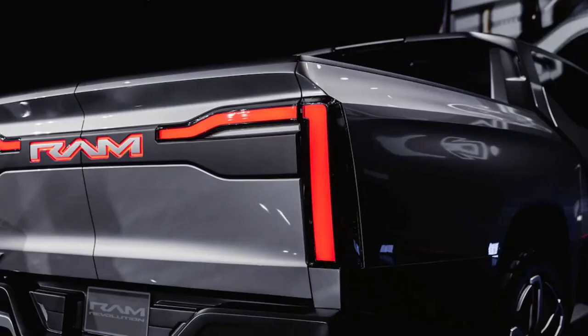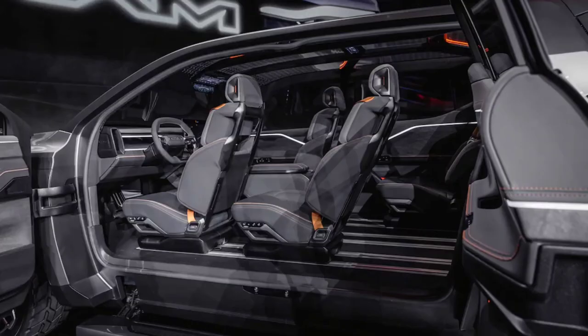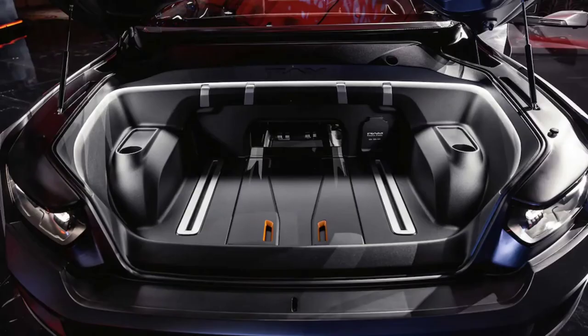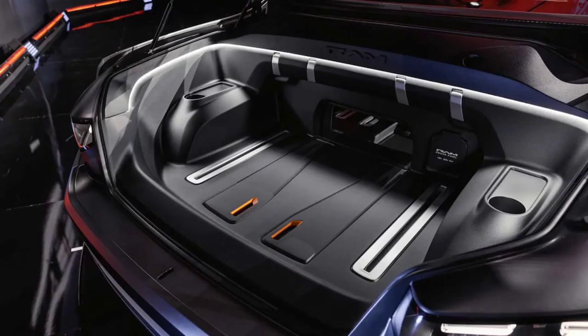Beyond these interesting features, the Ram Revolution concept has the expected cool aspects of an EV, like a frunk for storage up front. It also mounts the seats and center console on a rail track system so they can be moved and reconfigured for workstations or social interaction. It also makes it easier to get to another first: a third row of jump seats that can also be removed to be used as exterior seats.